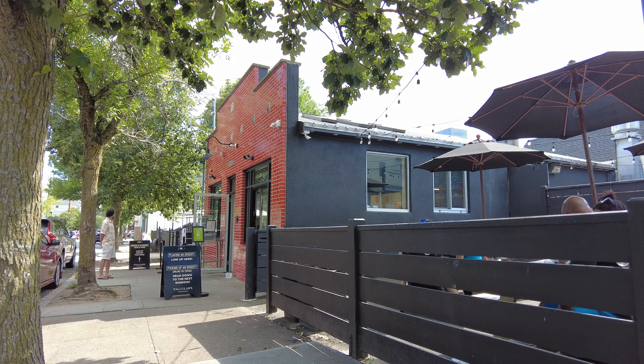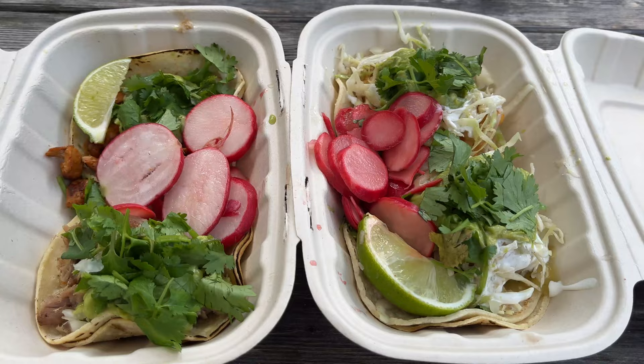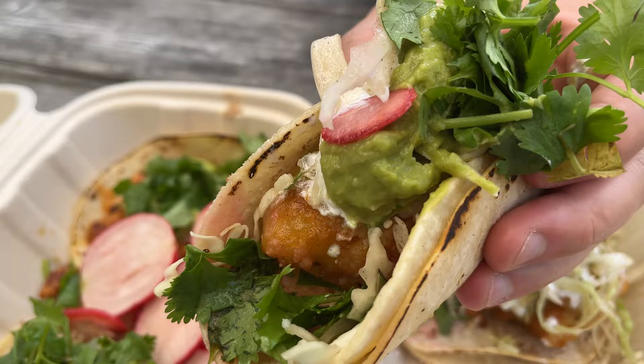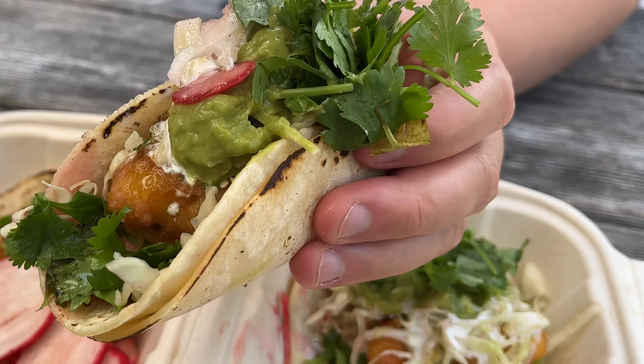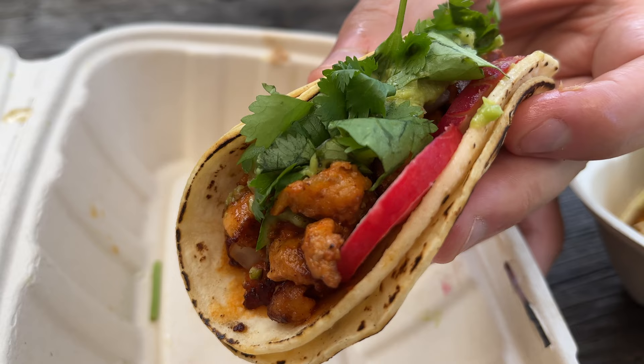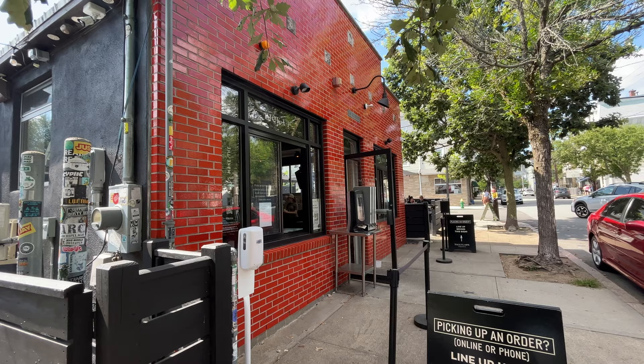For lunch we stopped by Tallulah's Taqueria, a popular local favorite taco spot. It's an order outside, pick up your food, and eat outside type of place. We got a few different tacos on corn tortillas loaded with guacamole, onions, cilantro, salsa, and pickled radish. For me the fish taco was at the top. We heard so many positive things about this place — it was overall really good, but my one complaint is that the tortilla was slightly too thick. Each taco is about $5.50 and overall it's a solid spot for lunch.